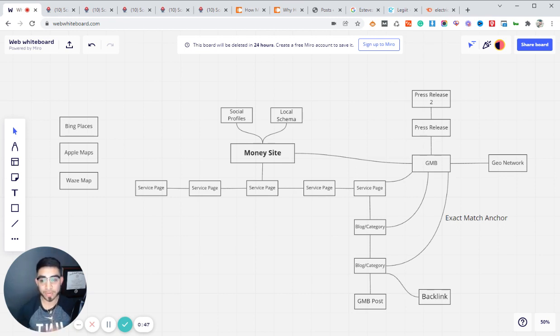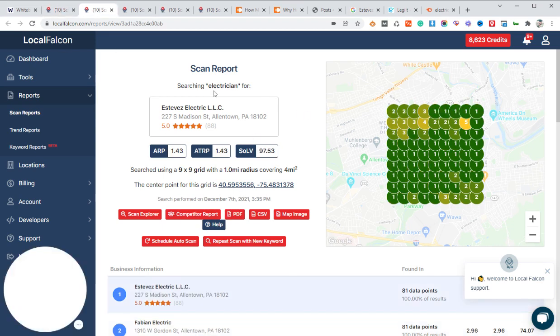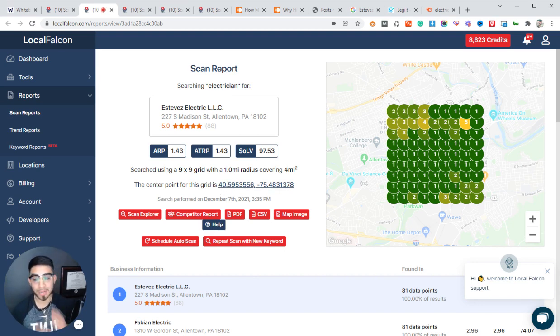A lot of these strategies revolve around a GMB, or Google Business Profile as it's called now, but it also works great for local SEO and organic rankings. First, I want to show you some of the actual results we've been able to generate using these strategies. If we go over to Local Falcon, we can take a look at one of the geo-grids here — this was for the keyword 'electrician' for Estevez Electric, an electrical company out of Allentown, PA. This was back in October, and then the same keyword in December — you can see a great improvement in rankings all around.